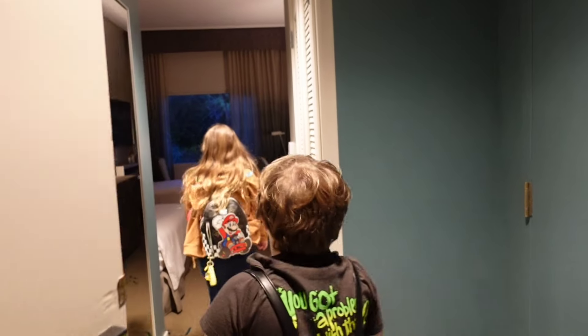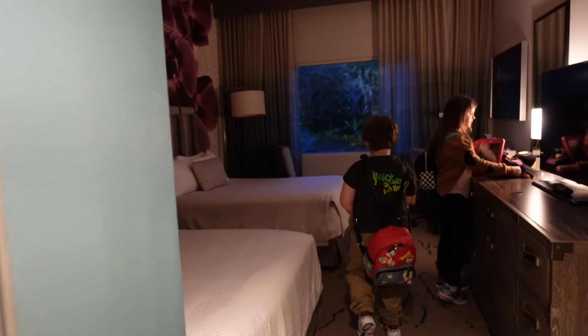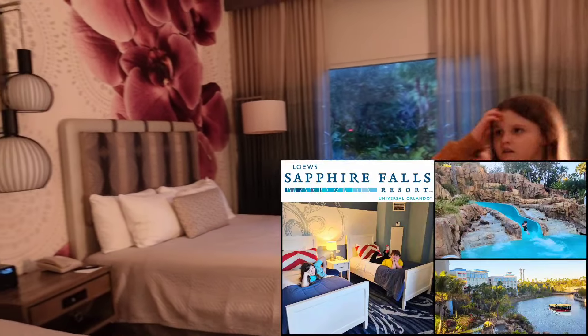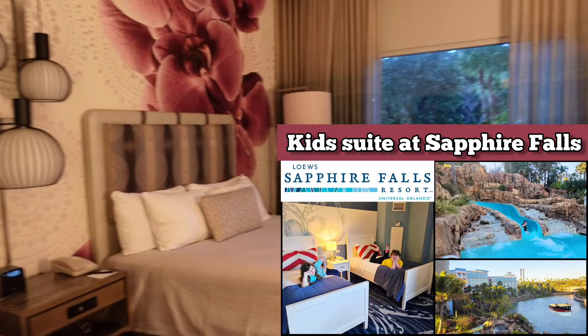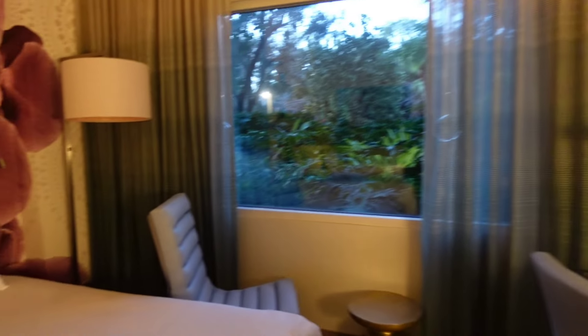We have a garden view. We got spoiled with the two-bedroom last time. They upgraded us in the last visit, which was nice. At least we're not facing the parking lot.